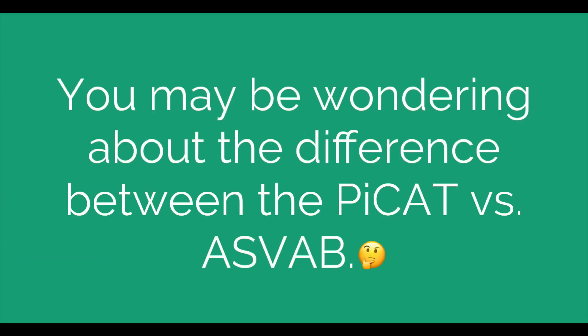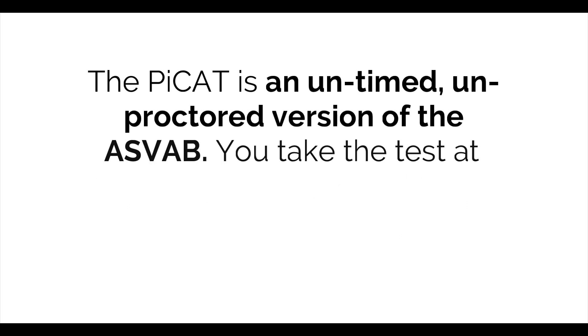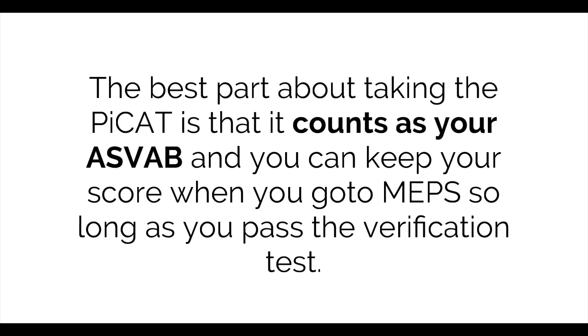You may be wondering about the differences between the PCAT and the ASVAB. The PCAT is an untimed, unproctored version of the ASVAB. You take this test at home on a computer and the results get sent to your recruiter when you complete the test. The best part is that it counts as your ASVAB and you can keep your score when you go to MEPS, so long as you pass the verification test.